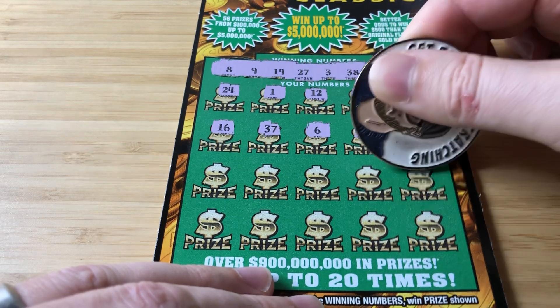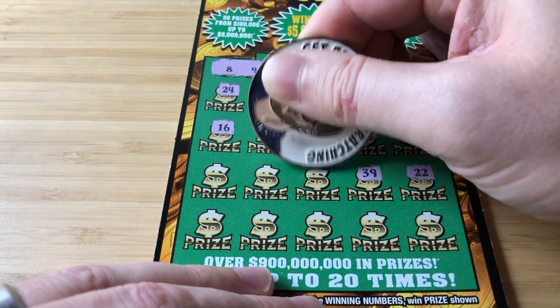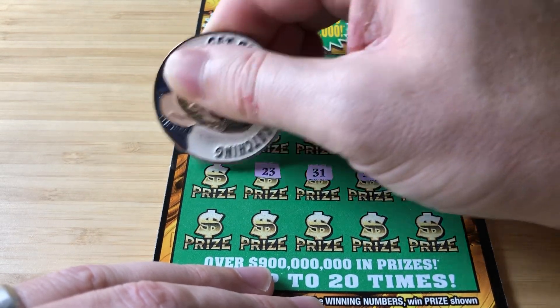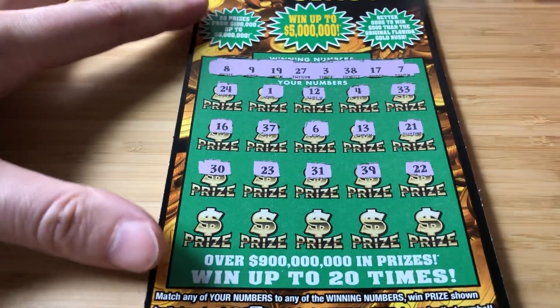6 and 13 — come on. 21, 22 — pew pew pew. 39, 31 — one off, come on baby. 23 and 30, okay, last row of desperation.